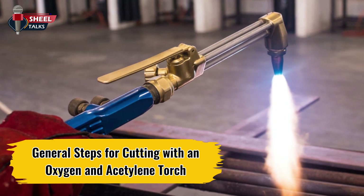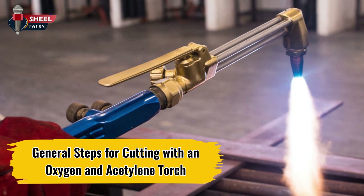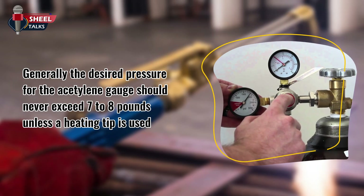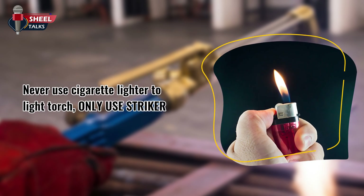Let us discuss general steps for cutting with an oxygen and acetylene torch. When fitting gauges to cylinders, be careful and do not over-tighten them. Generally, the desired pressure for the acetylene gauge should never exceed seven to eight pounds, unless a heating tip is used. Never use a cigarette lighter to light the torch — only use a striker.